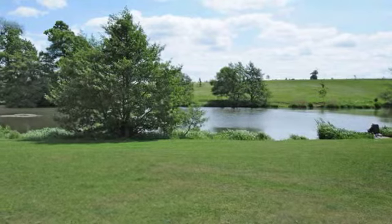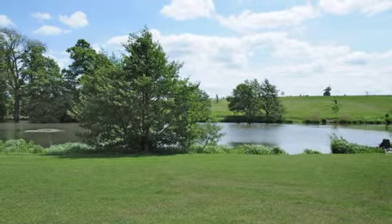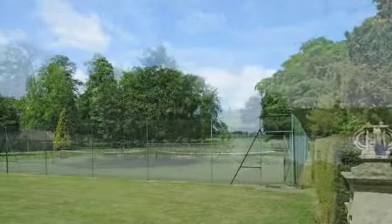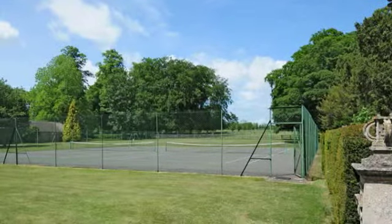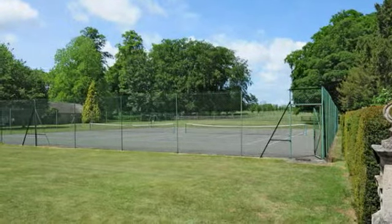There is a fishing lake within the private grounds of Gayhurst House for the exclusive use of all residents. There are two tennis courts situated to the rear of the house and a recently constructed patio and barbecue area.